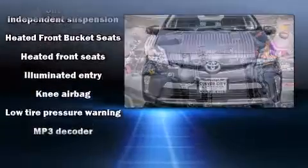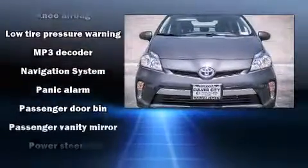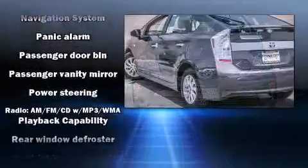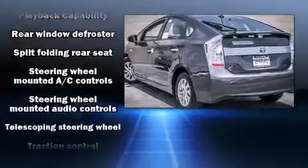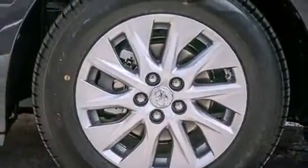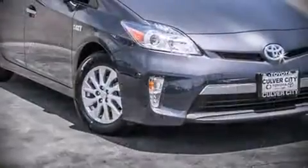Steering wheel-mounted audio controls and six speakers provide excellent sound throughout the cabin. With side curtain airbags supplementing the rest of the safety network, you can be assured that you and your passengers will experience top-tier protection.